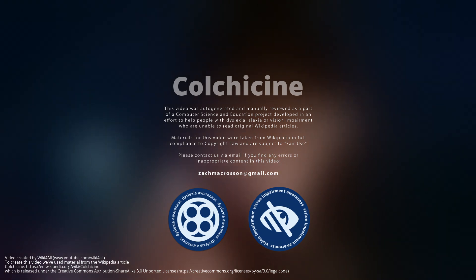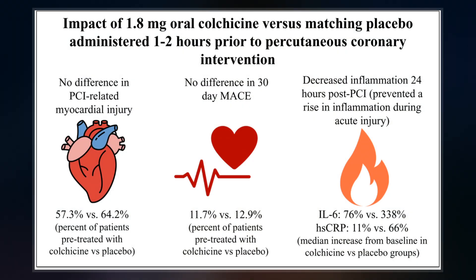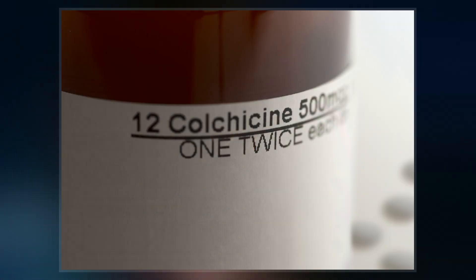Colchicine is a medication used to treat gout and Behcet's disease. In gout, it is less preferred to NSAIDs or steroids. Other uses for colchicine include the prevention of pericarditis and familial Mediterranean fever.